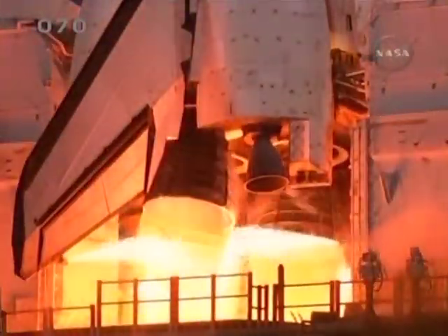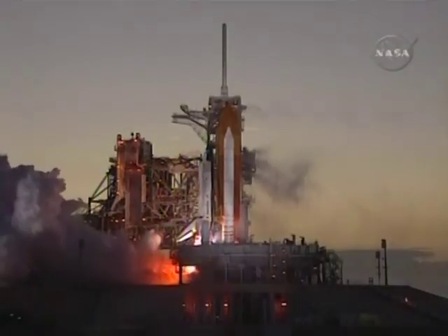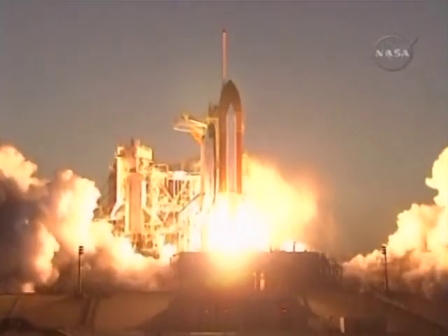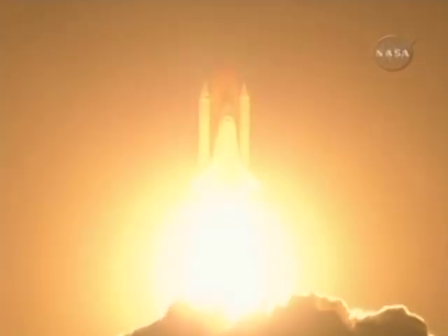Six. Five. Four. Three. Two. One. And booster ignition and liftoff of Space Shuttle Discovery, taking the space station to full power for full science.